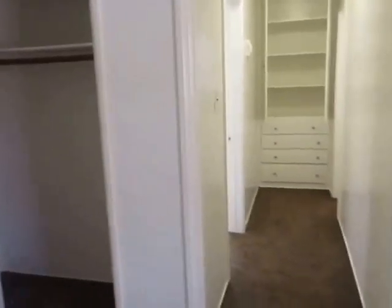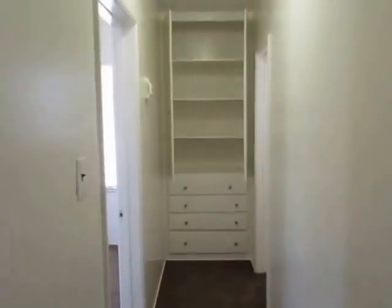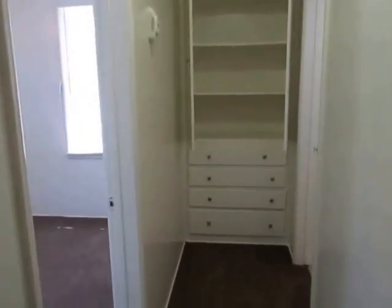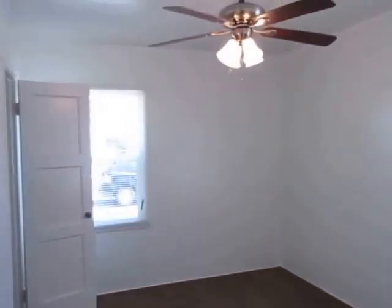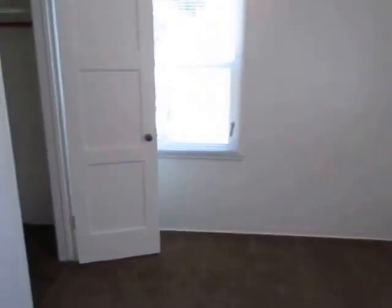In the hallway there's plenty of built-in drawer and shelving space. The bedroom offers another ceiling fan, matching brown carpet, and another closet.